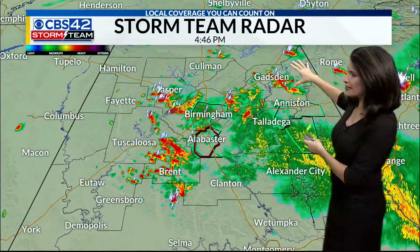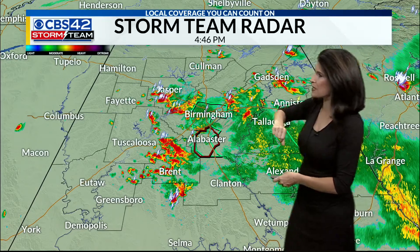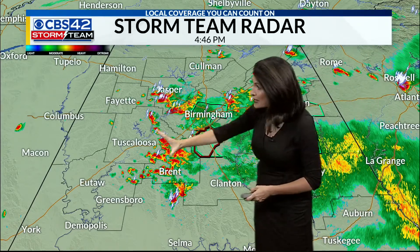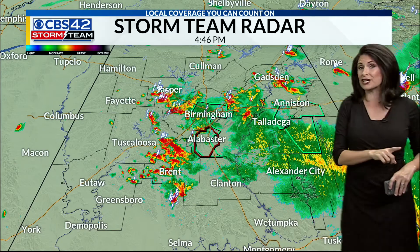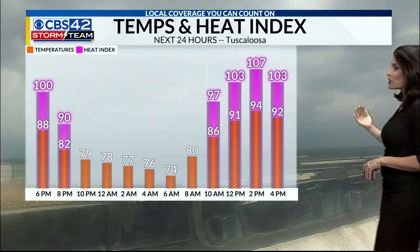Here's the big snapshot. Gadsden, those pockets of rain near Pell City, Moody, and Springville — but this rain is moving into Tuscaloosa right now. The sky may be clear in Tuscaloosa currently, but the rain is on the way. We can see the storm clouds rolling in.